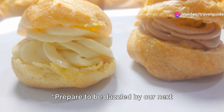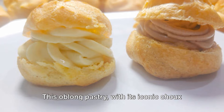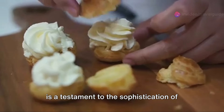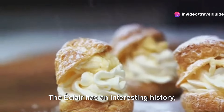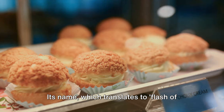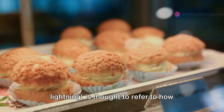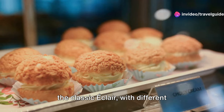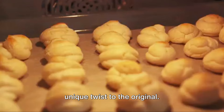Prepare to be dazzled by our next dessert, the elegant éclair. This oblong pastry, with its iconic choux dough, cream filling and icing topping, is a testament to the sophistication of French patisserie. The éclair has an interesting history, originating in France during the 19th century. Its name, which translates to Flash of Lightning, is thought to refer to how quickly these delightful treats can be eaten. There are numerous variations of the classic éclair, with different fillings and toppings, each adding its own unique twist to the original.